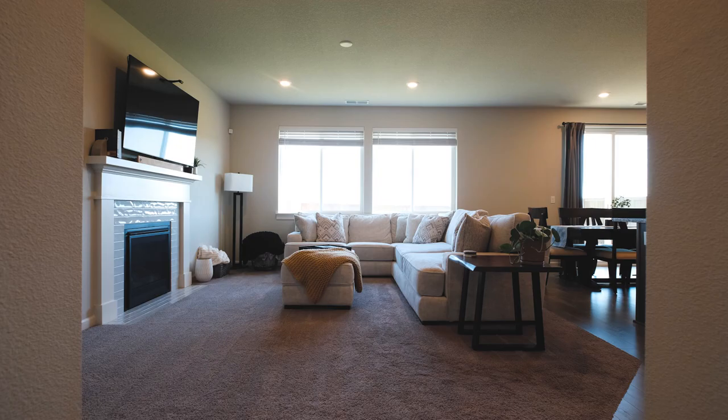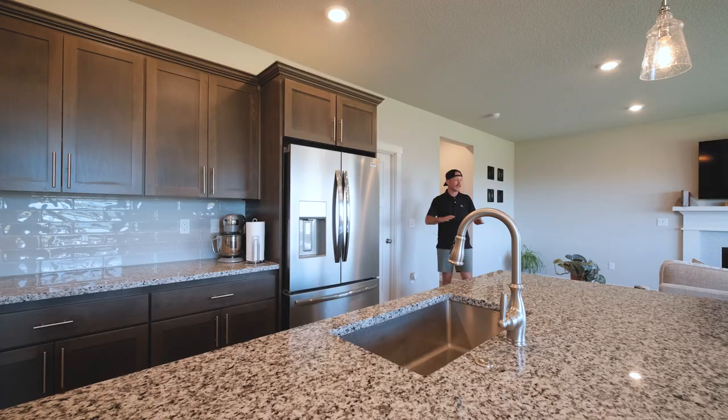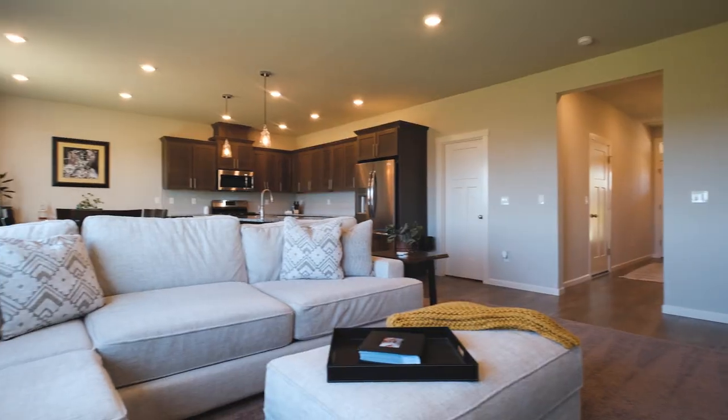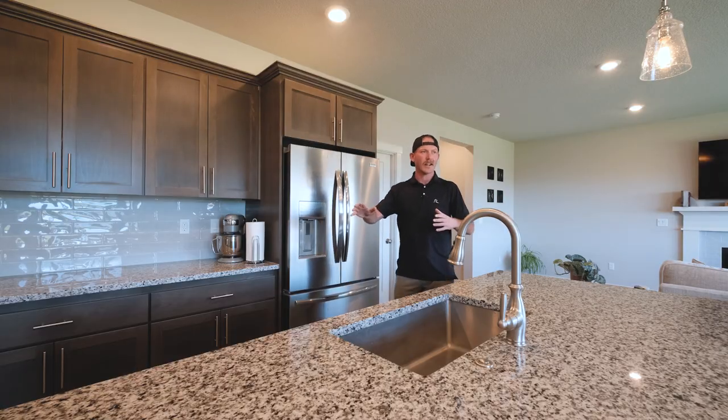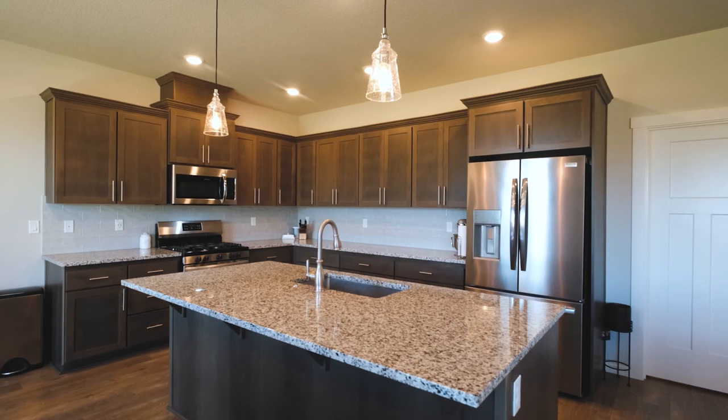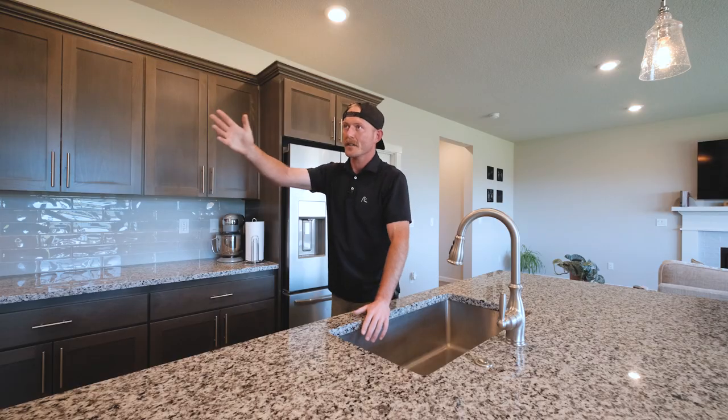This home is like new, built in 2022. Everything looks immaculate. You have a big open concept living room and kitchen area, tons of counter space, nice granite countertops. There's tons of storage in here, cabinets all around.